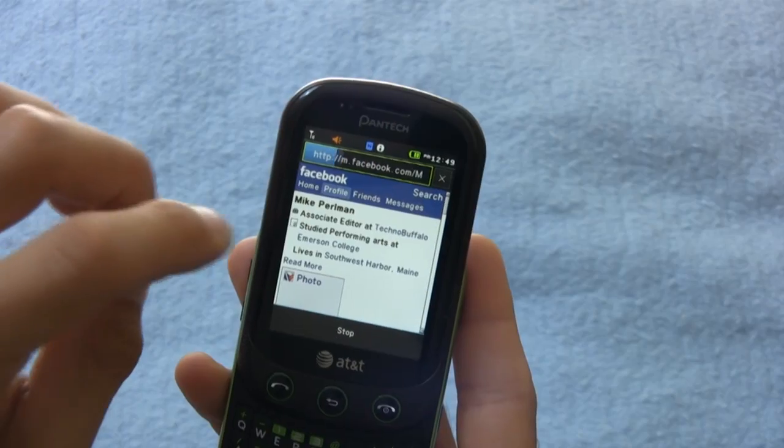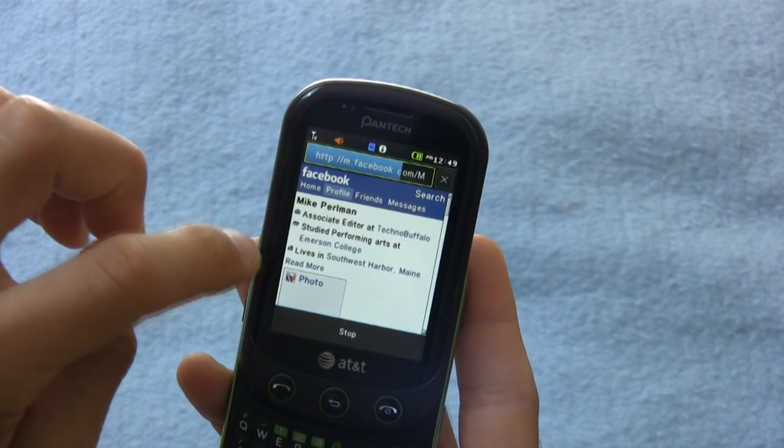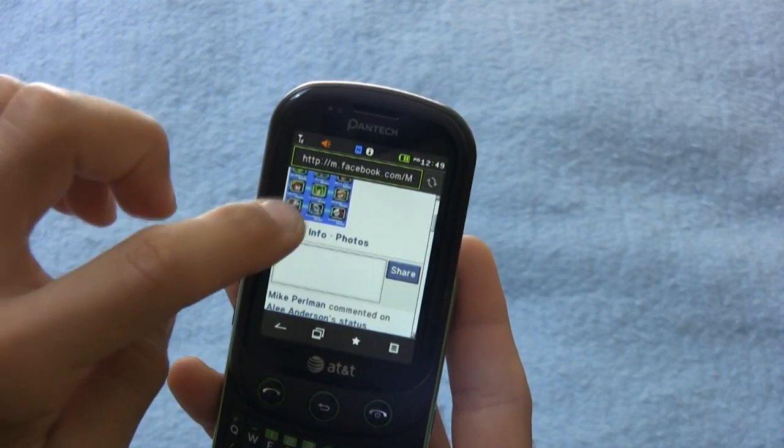The internet browser on this phone is anything but quick, anything but intuitive. It reminded me of the Molasses Swamp from Candyland.